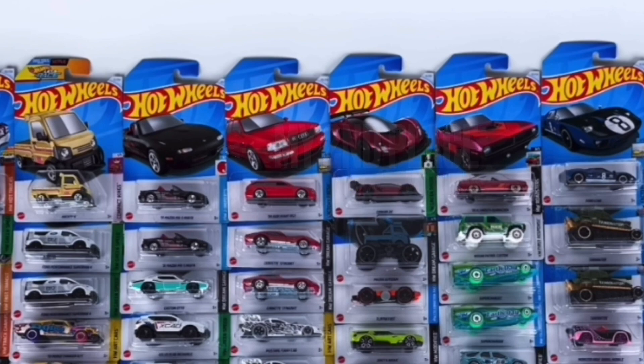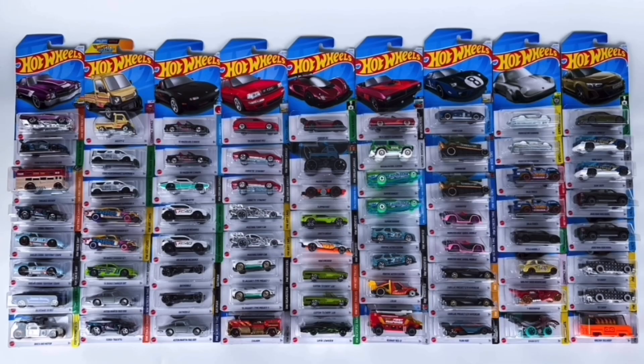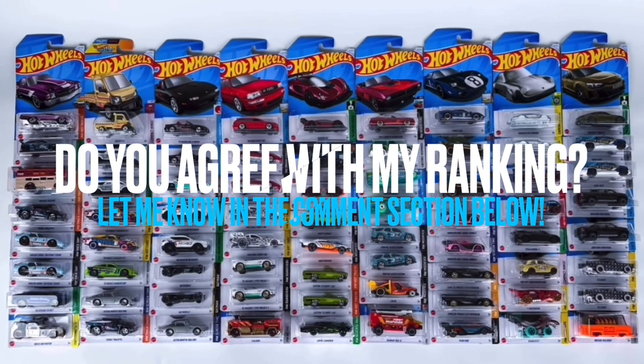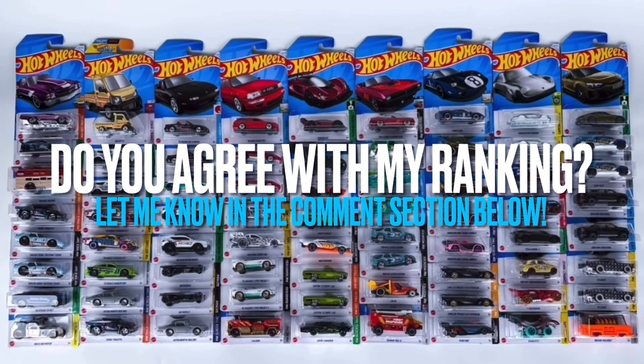Finally in first place we do have the Ford GT40 — I just love this thing. The color seals the deal; that metallic blue is absolutely phenomenal and one of my absolute favorite colors I've ever seen on a Hot Wheels model, at least from what I can tell in this video. We'll have to wait until I get it in person, but from what I've seen it looks absolutely stunning. Do you agree with my rankings? Let me know in the comments down below.